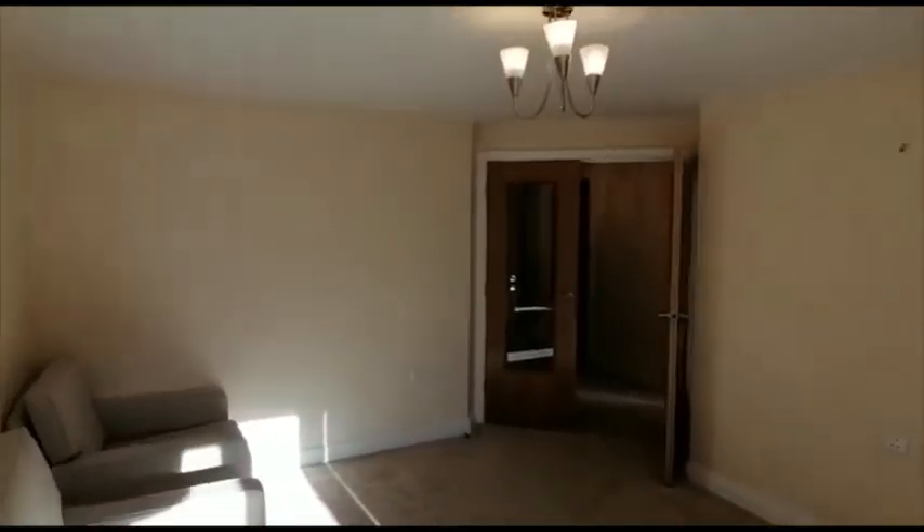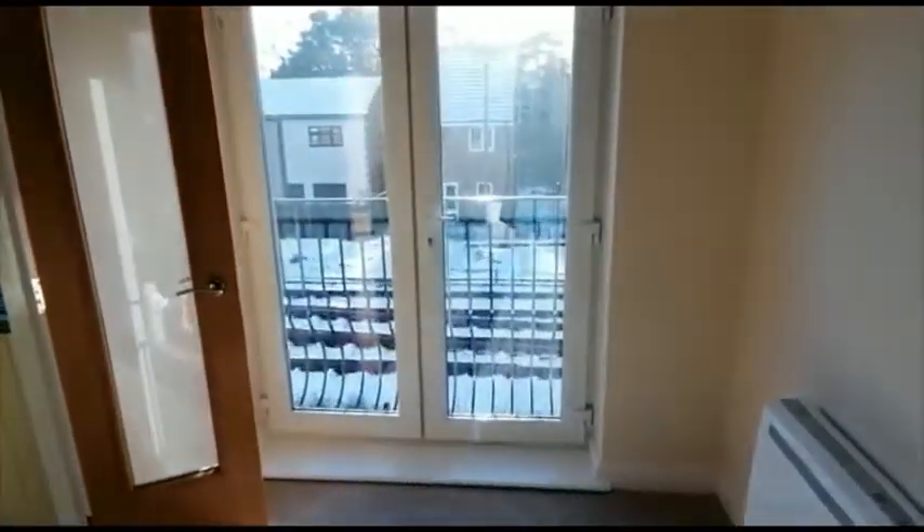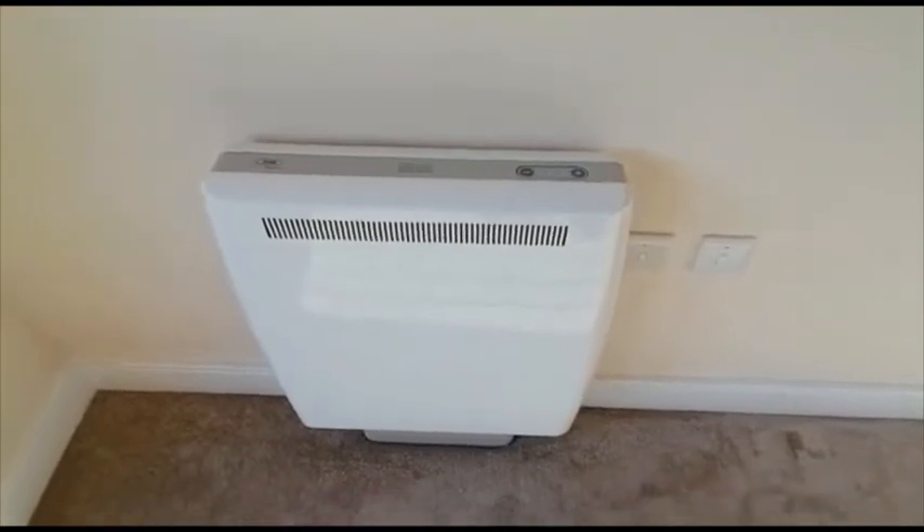It's quite a bright day today so there's quite a lot of shadow. There are double doors that lead out onto a Juliet balcony. Those heaters are by Creda.